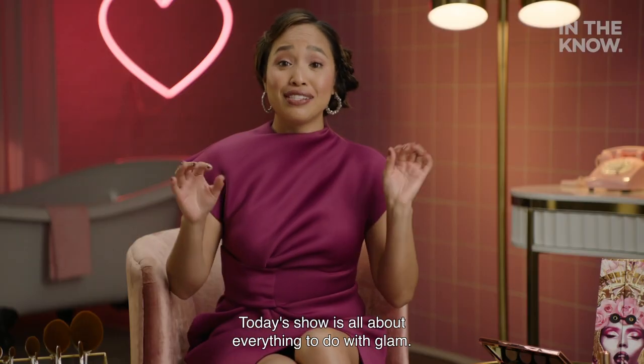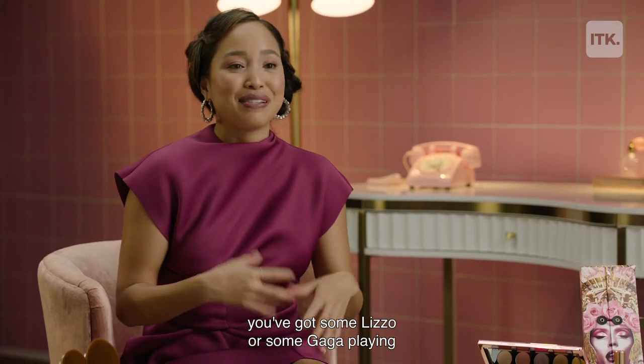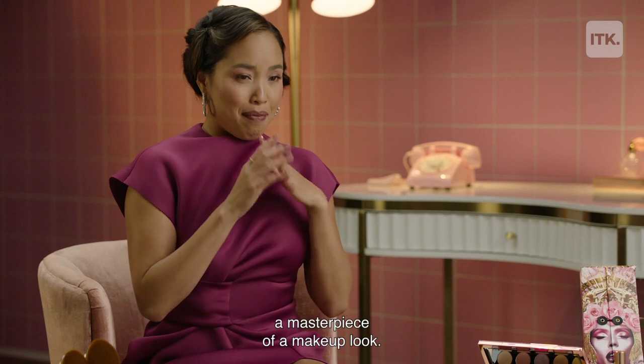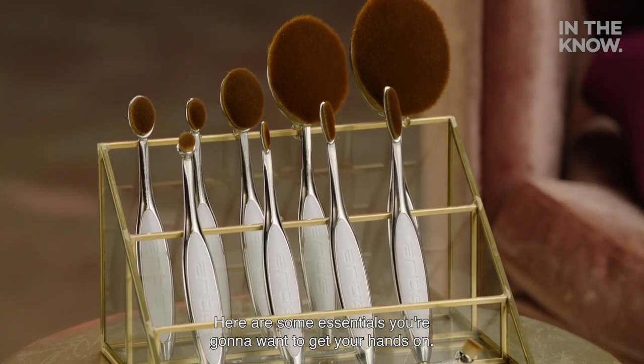Today's show is all about everything to do with glam. You're getting ready for a night out, you've got some Lizzo or some Gaga playing, and the only thing left to do is put together a masterpiece of a makeup look. Here are some essentials you're going to want to get your hands on.